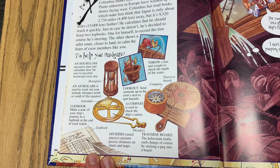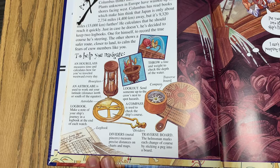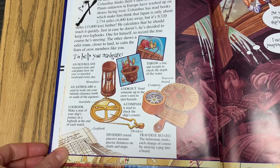An hourglass measures time and calculates how far you've traveled westward every day. This astrolabe is used to work out your latitude, which is the distance north or south of the equator. A log book is where you take notes of the journey. They would throw a line and wait to check the depth of the water — obviously a weight would be attached, not a person. A lookout would be sent up to the crow's nest to spot hazards. A compass — you all know what a compass is. Dividers are metal pincers which measure precise distances on charts and maps. And they would use a traverse board, where the helmsman marks each change of course by sticking a peg into a board. That's a little bit more difficult than GPS, wouldn't you say?